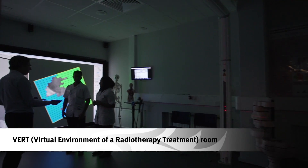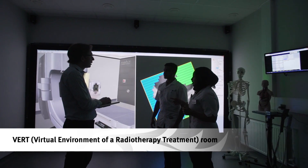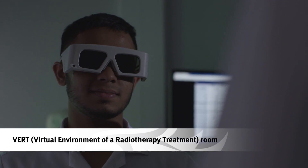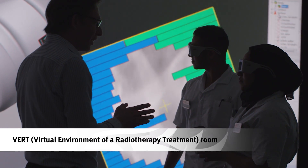Our therapeutic radiography students can take advantage of the virtual radiotherapy treatment room. Through 3D views and life-size visualizations, VRT uses an immersive 3D virtual reality training system for students to learn radiotherapy techniques and technology.